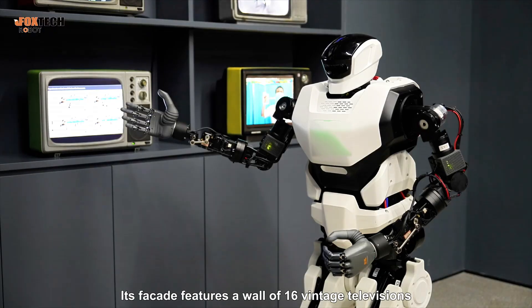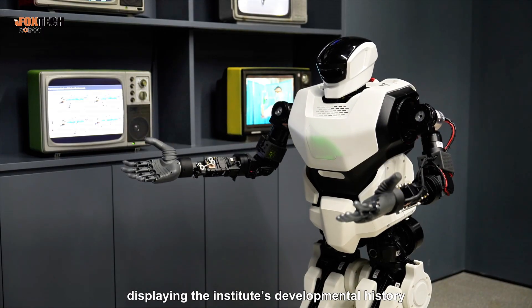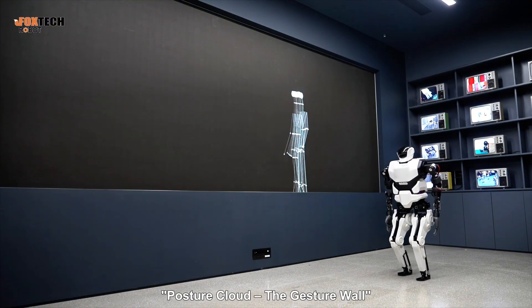Its facade features a wall of 16 vintage televisions displaying the Institute's developmental history and various robotics research experiments. To my side is the second work, Posture Cloud, the Gesture Wall.